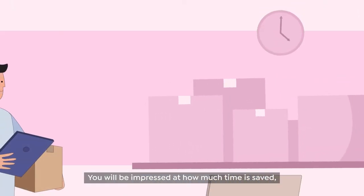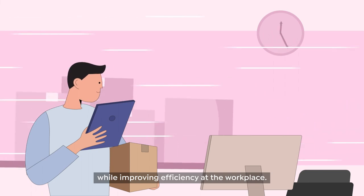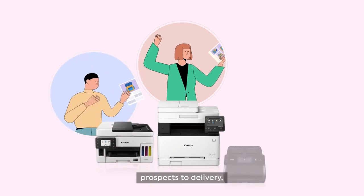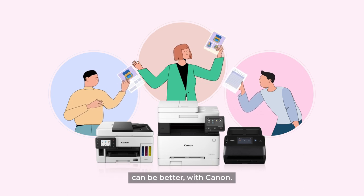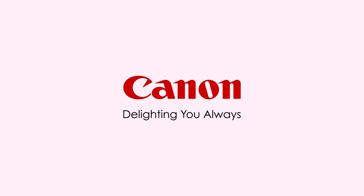You will be impressed at how much time is saved while improving efficiency at the workplace. From ideation to production, prospects to delivery, every step of your business adventure can be better with Canon. Canon. Delighting you always.